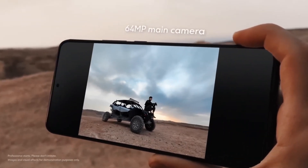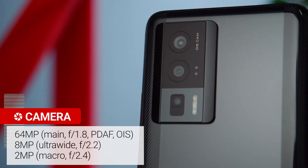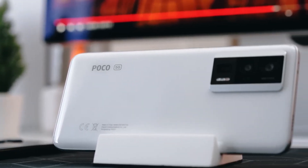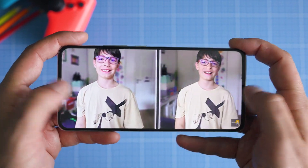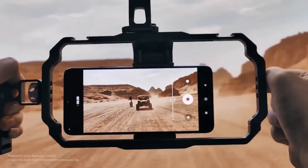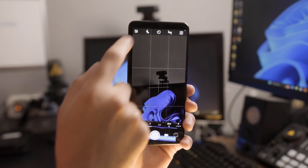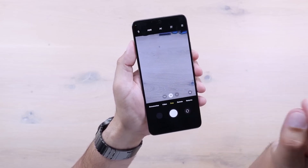Now let's talk about photography, because the Poco F5 Pro truly shines in this department. Equipped with a quad camera setup featuring a jaw-dropping 108-megapixel main sensor, this device lets you capture stunning high-resolution shots with exceptional clarity and mind-blowing detail. Day or night, the Poco F5 Pro consistently delivers outstanding results, ensuring your memories are preserved in the best possible way.